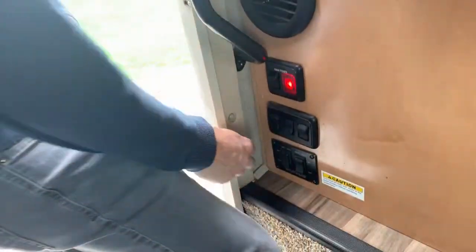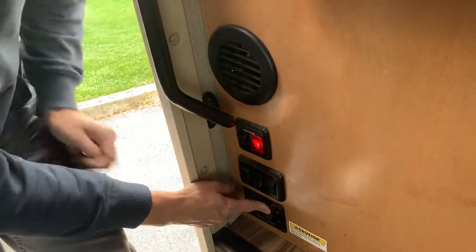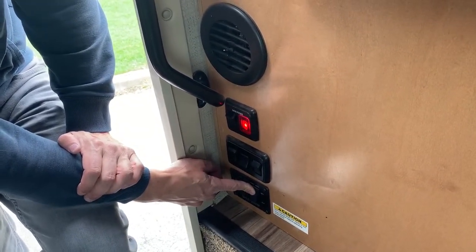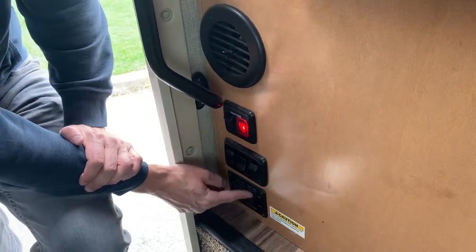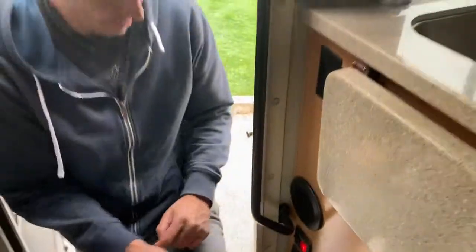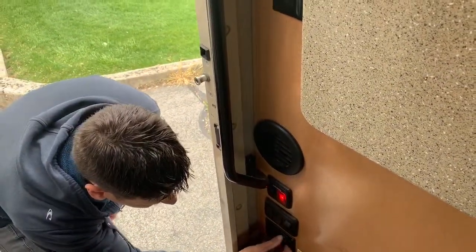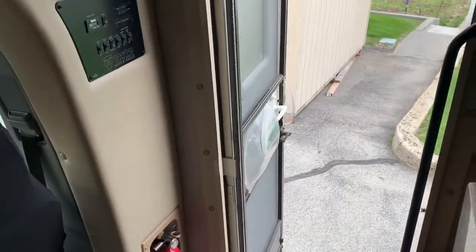Let me retract this stabilizing jack. The right one — I'm going to retract that and I can hear it going up. Sometimes once it's up it stays stuck on. Most of the time it just stays stuck like that, so you just pop it back. The car's off so it stopped.